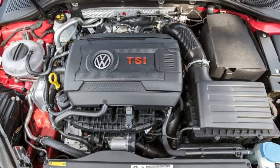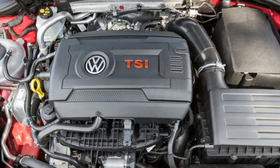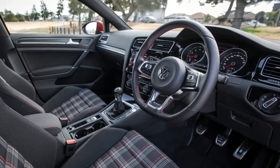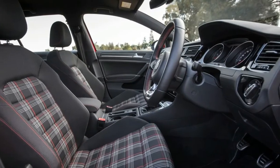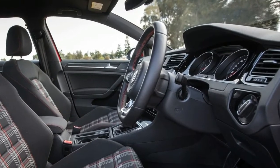My personal preference is the Individual mode, as shown in the gallery. But what is most surprising is just how comfortable Comfort mode is, and how sporty Sport mode is. Under the bonnet is a 2.0-litre four-cylinder turbocharged engine with 169 kilowatts of power from 4,700 to 6,200 rpm and 350 Newton metres of torque from 1,500 to 4,600 rpm.